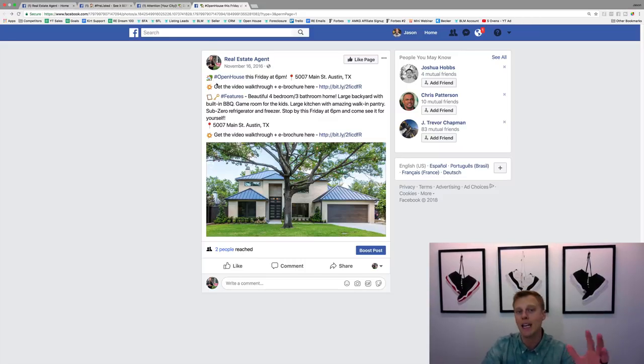You can see we've got emojis to make it fun. The copy reads: 'Open house this Friday at 6 p.m.' — or whatever day it is — then give the address so they can save it right there in their phone. Then: 'Get the video walkthrough and e-brochure here.'